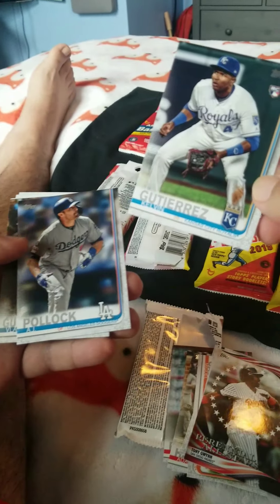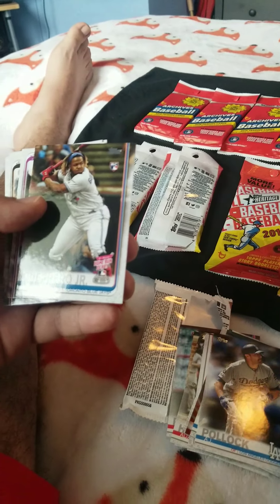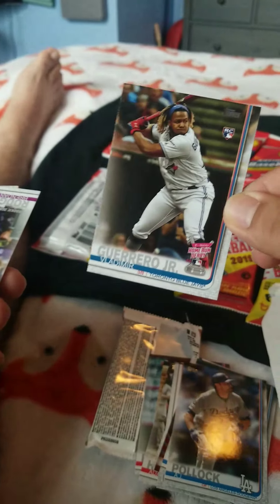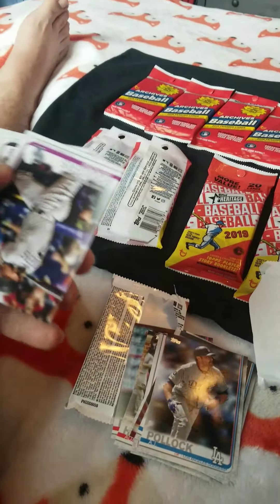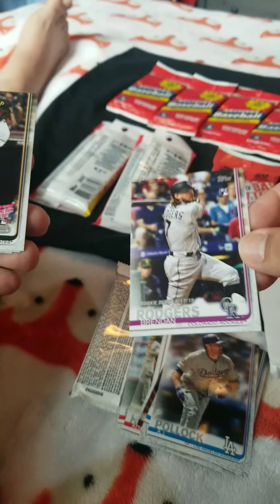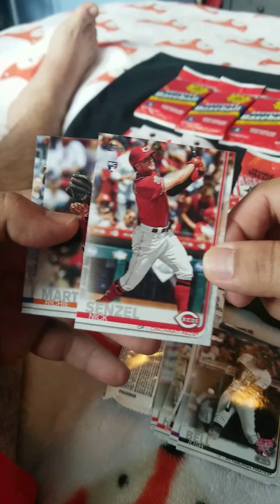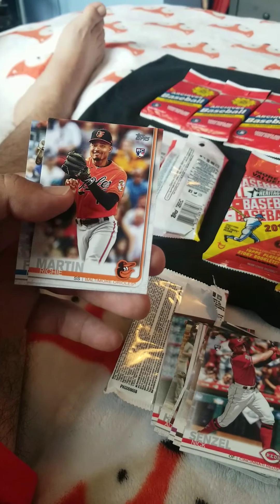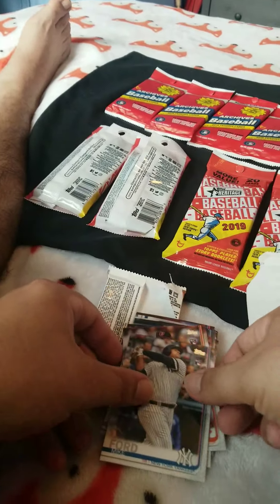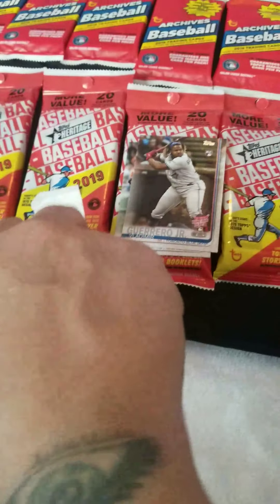Gutierrez, rookie. AJ Polk. And of course — by the time we got something — this is a home run derby rookie right here: Vlad Guerrero Jr. Let me put this aside right here — it's probably the best card in here so far. Roger, another rookie here. Josh Bell, home run derby. Nick, rookie card. Martin Rich, another rookie card. And then Mike Ford — he did okay with the Yankees. I guess the best pull is just the Vlad here.